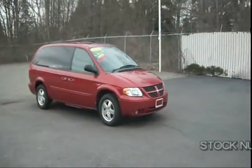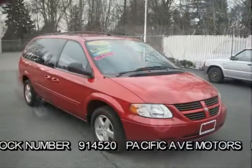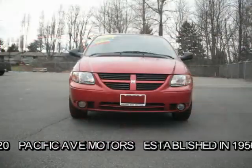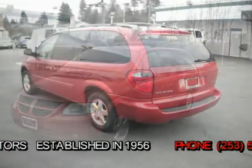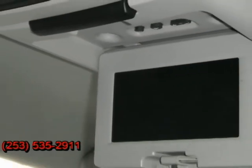Here's a one-owner 2006 Dodge Grand Caravan SXT — the little van with big options. It features a DVD player, remote control lift gate and rear passenger doors, rear air conditioning and heat controls, AM, FM, CD, and power everything.